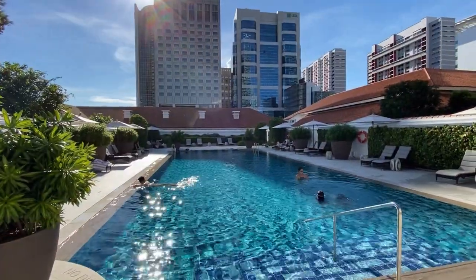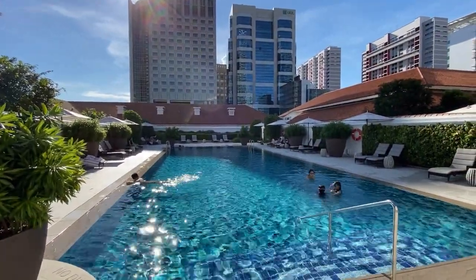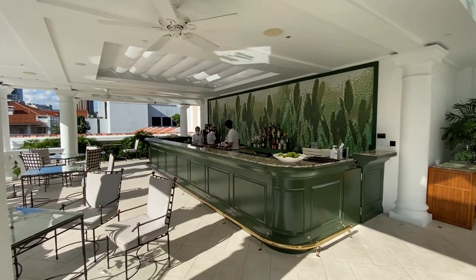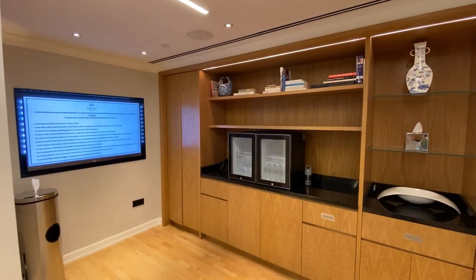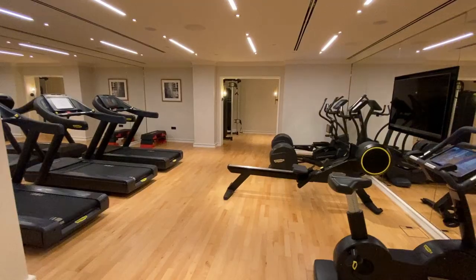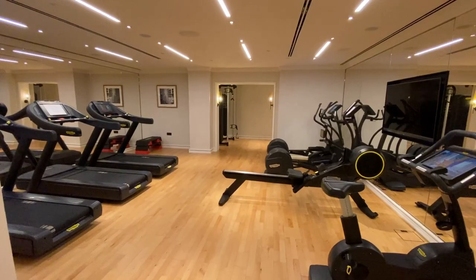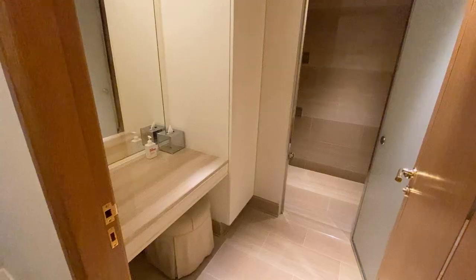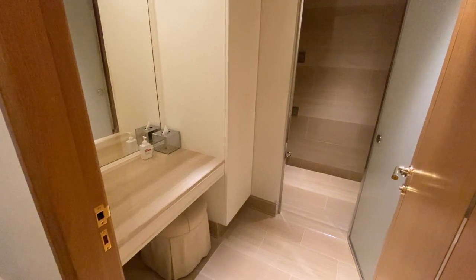The swimming pool is small but sufficient, and you can enjoy a drink here next to the pool! The gym is actually very well equipped — you can build to become very strong here! And after a gym session, you can even have a shower there before returning back to the room!